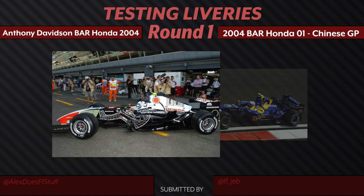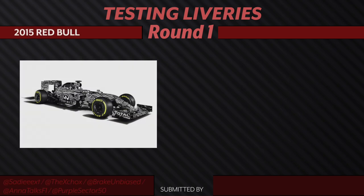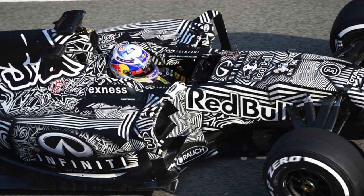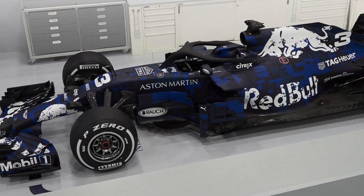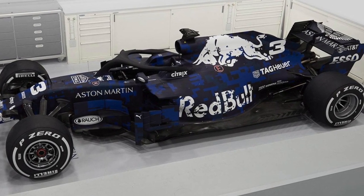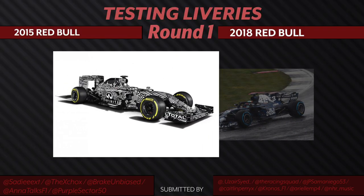Our last pairing for the testing liveries in round one is once again two Red Bull cars — 2015 versus the 2018 testing livery. I personally think that the 2015 black and white camo just stands out a little bit more. But I almost feel like there's too much information, so that from a distance it looks nice, but the closer you get it almost seems like there's so much being thrown at you versus a nice cool winter camo. The 2018 one lacks a little bit of color — it kind of feels like it washes out with the black. It was a close call, but ultimately the 2015 testing livery will be moving on.